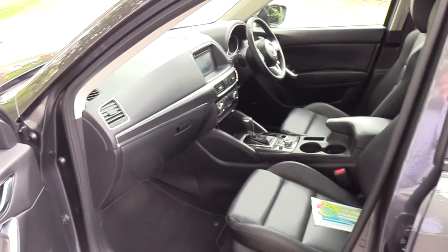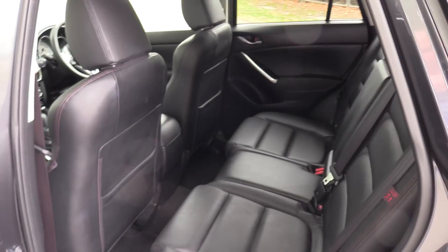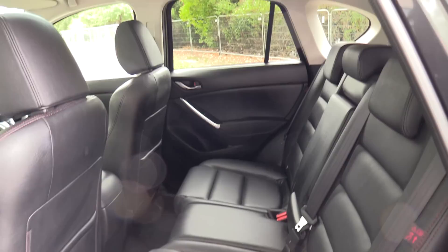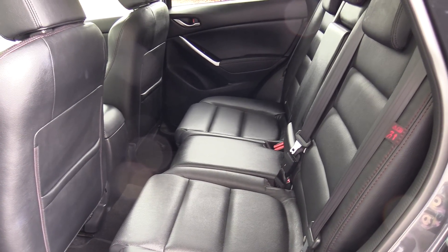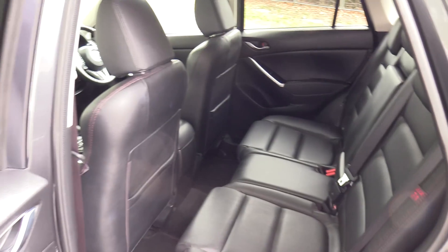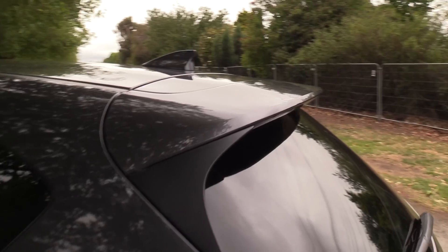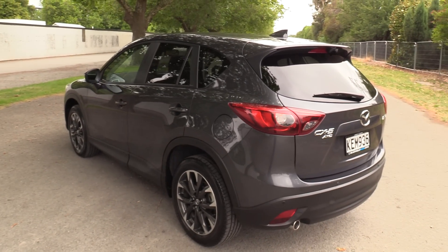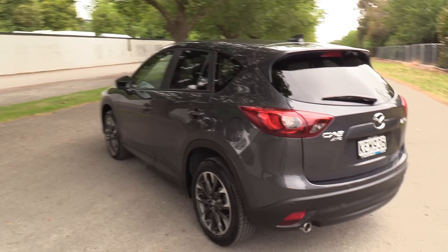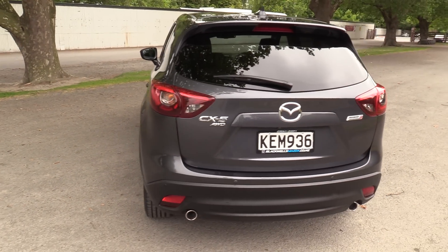Electric windows, electric mirrors, and a 60/40 split in the back. There are three diagonal belts and ISOFIX fasteners for child seats. The exterior features a body-coloured shark fin antenna and body-coloured spoiler. At the rear we have reversing sensors, a reversing camera, rear cross traffic alert, and a blind spot monitoring system.